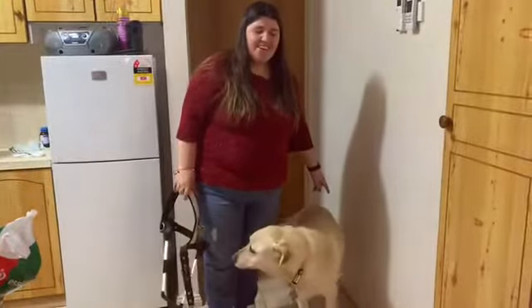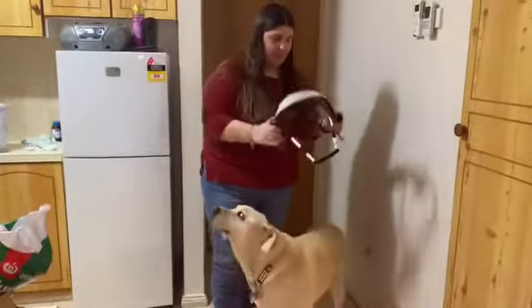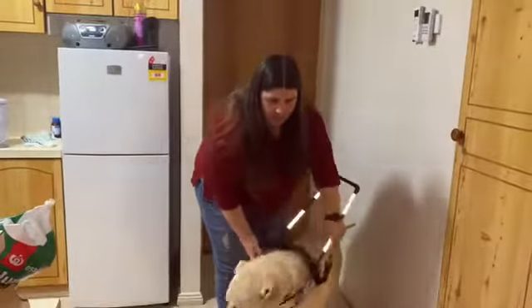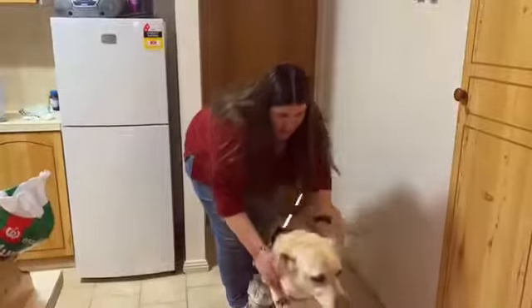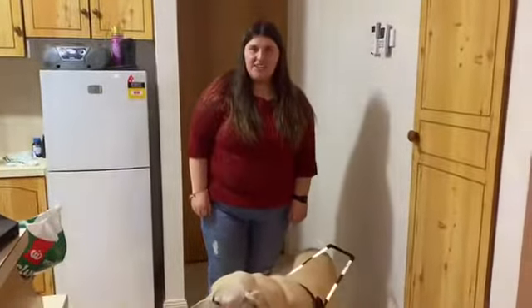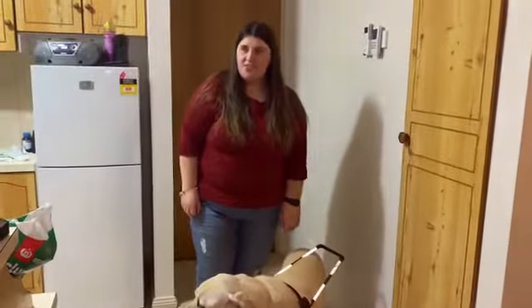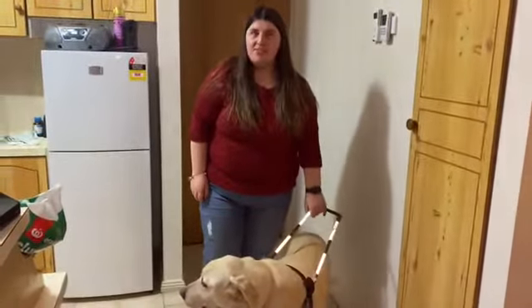So now, to put his harness on, we used to go: brains, good boy. So 'brains' means put your harness on. Rest. I will point out Darcy is retired, so you wouldn't ordinarily do this with your retired guide dog, but for the intents and purposes of this video, we are.